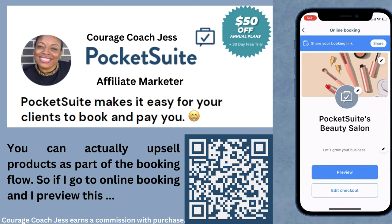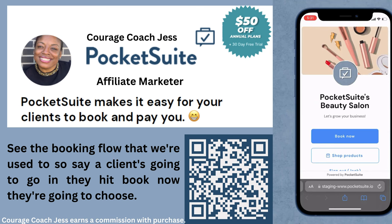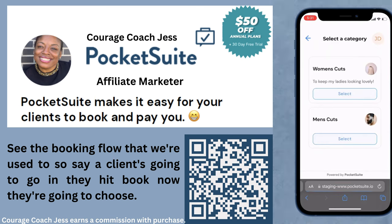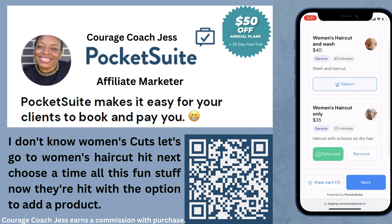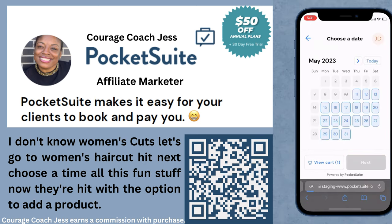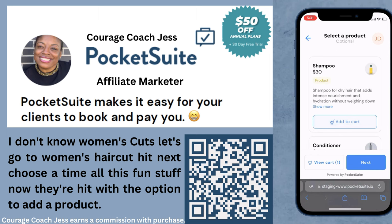If I go to online booking and preview this, you'll see the booking flow that we're used to. A client goes in, hits book now, they're gonna choose women's cuts — let's go to women's haircut — hit next, choose a time, all this fun stuff.